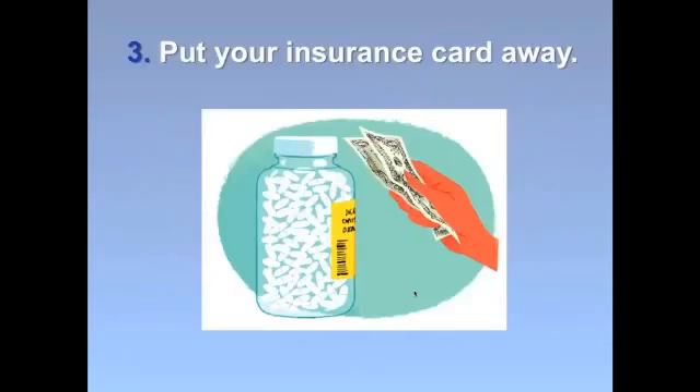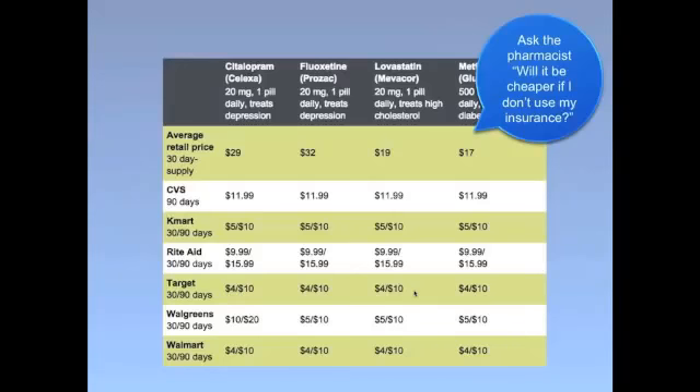Tip number three: put away your insurance card. Hundreds of generic medicines can be purchased for as little as $4 for one month or $10 for a three-month supply at major chain drug stores, big box stores, and club stores through drug discount programs — and that's if you don't pay with your insurance. They can be cheaper than a copay. For example, the average retail price for generic Celexa is $29, but through Target's discount generic program you can get a month's supply for just $4. So if you normally pay a $10 copay, you're saving around $6 a month. Ask your pharmacist: will this drug be cheaper if I don't use my insurance?